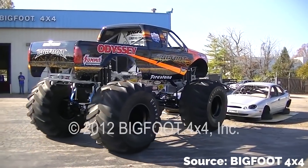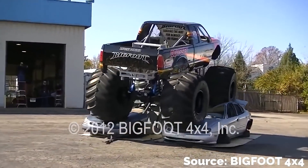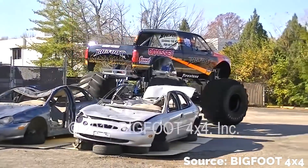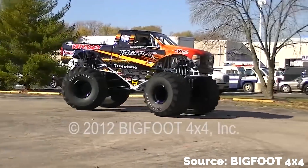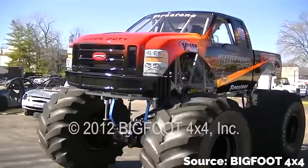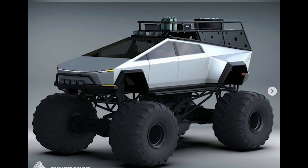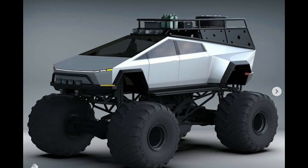There was actually already an electric monster truck back in 2012 — an electric version of the famous Bigfoot truck was created. It worked surprisingly well considering it was based on 2012 EV tech. The electric Bigfoot could run for about 20 minutes and crush cars without an issue. It never really caught on with the monster truck fanbase — no surprise there — but it was probably just ahead of its time. We might be due for a proper reinvention of the monster truck sport based on electric powertrains.